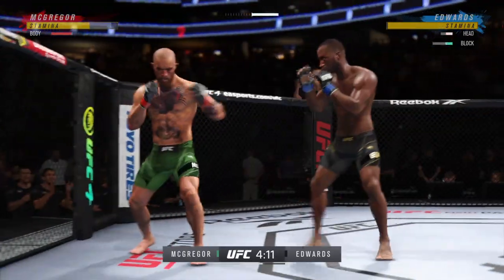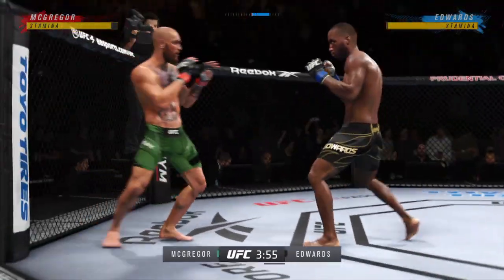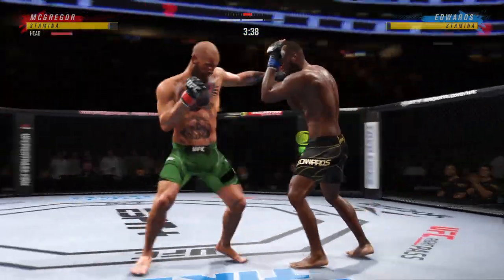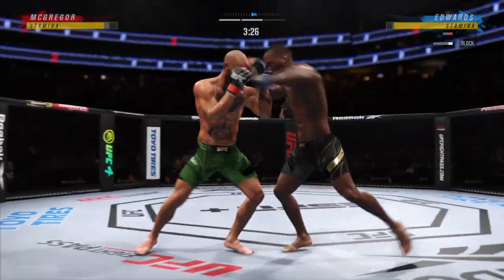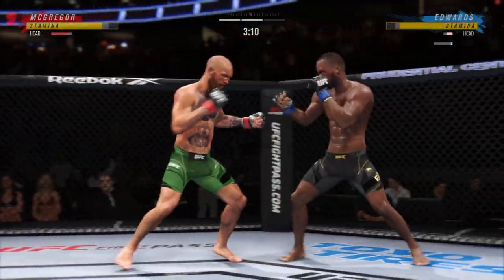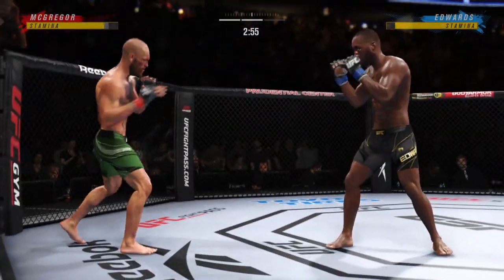Let's get some offense going. A nice shot there defensively to raise the guard. Taken down by Edwards. Both fighters back to their feet now. He's really starting to put together some significant body shots. Big punch lands. Looked like it did stun him a little bit. Back to the feet — big left. Double leg takedown. That timing was just too good, too easy.